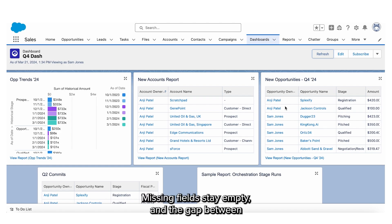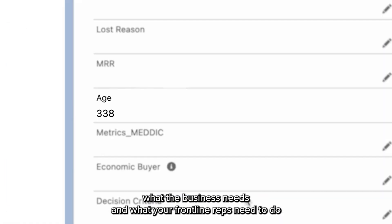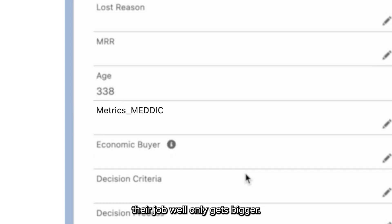Reports get ignored, missing fields stay empty, and the gap between what the business needs and what your frontline reps need to do their job well only gets bigger.